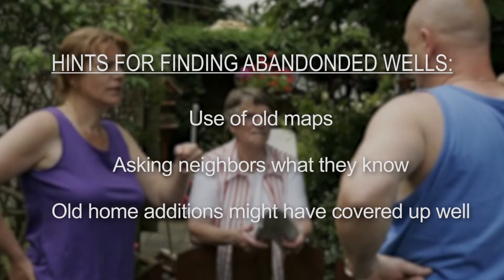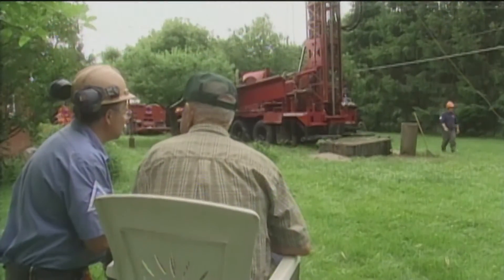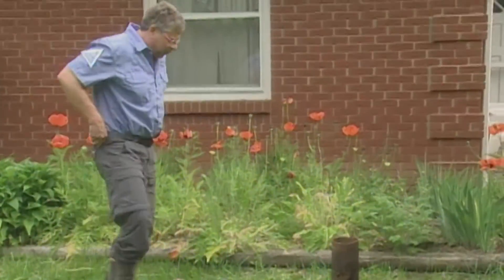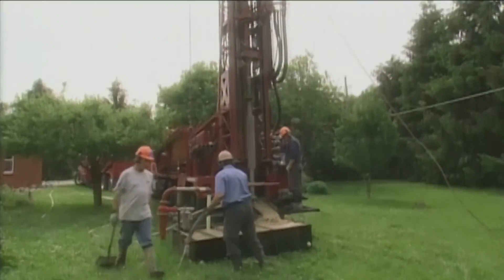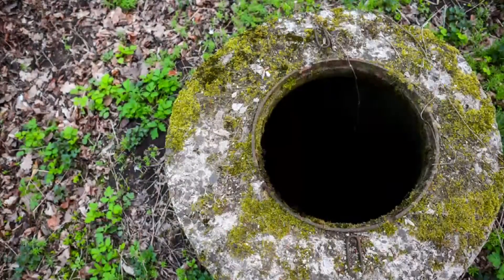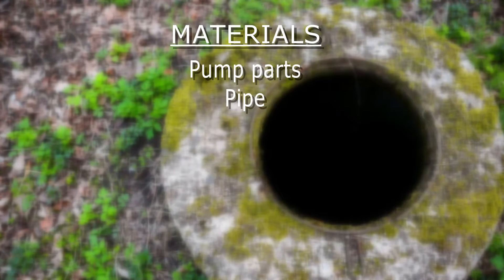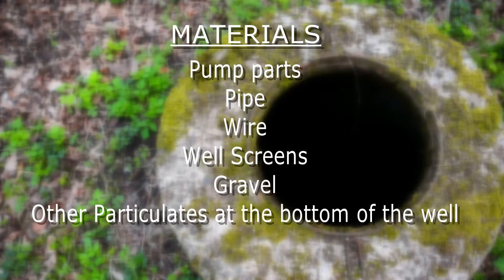If you find an abandoned well or borehole, the next step is to find a qualified water well system professional to assess and possibly plug the well. A contractor may do additional checking, including a records check, for more information about the well in question or other abandoned wells. If the contractor determines that the well should be safely closed down or decommissioned, he may start removing all materials from the well that may hinder proper plugging, such as pump parts, pipe, wire, well screens, gravel, or other particulates at the bottom of the well.